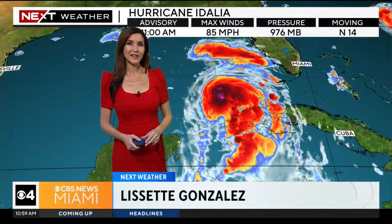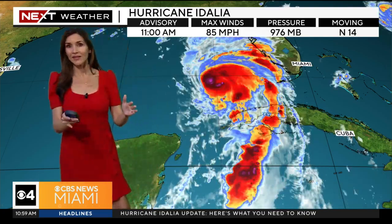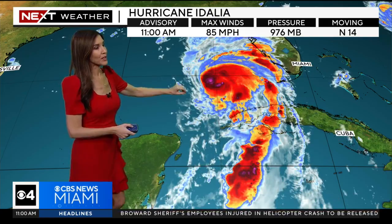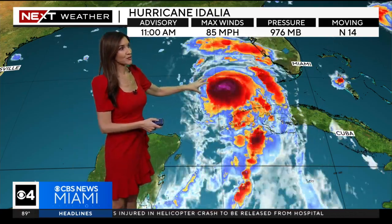I'm meteorologist Lissette Gonzalez. We continue to track Hurricane Idalia, and we have the latest update — the 11 a.m. advisory from the National Hurricane Center. You'll notice that the maximum sustained winds have increased to 85 miles per hour. The pressure has dropped slightly. Idalia is intensifying as forecast.